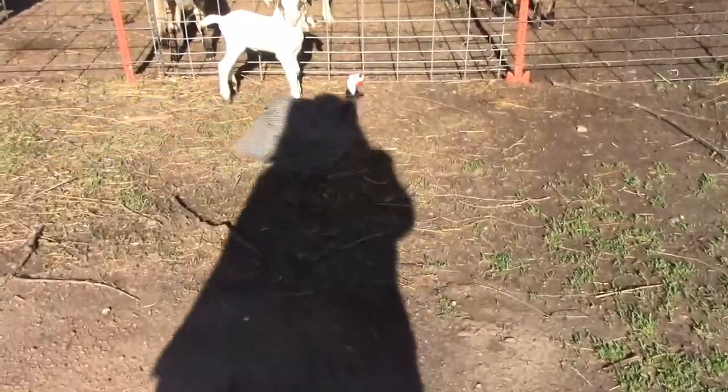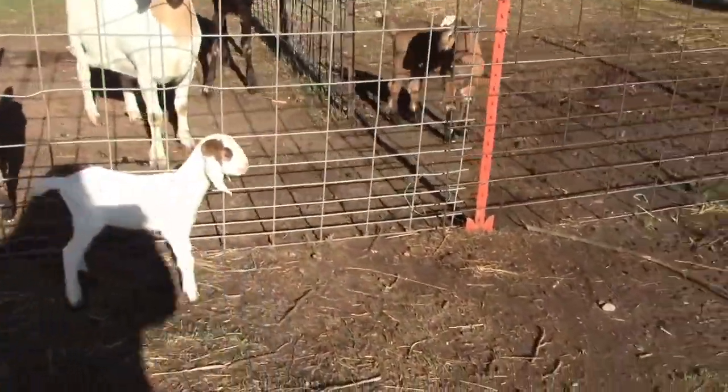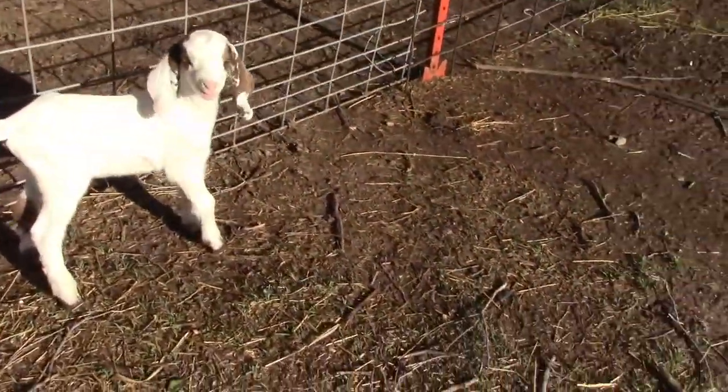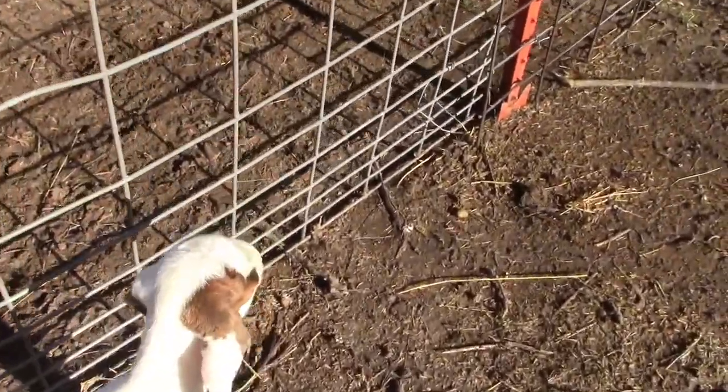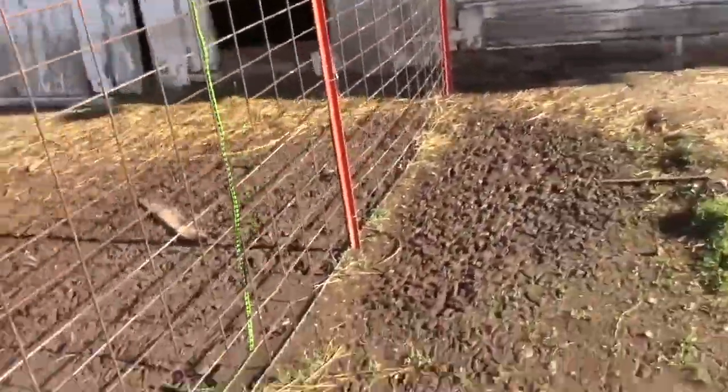Oh no! It looks like we've got another escapee! We're having all sorts of escapees this morning. What are you doing out here? Let's go see where the mama is and how you got out.